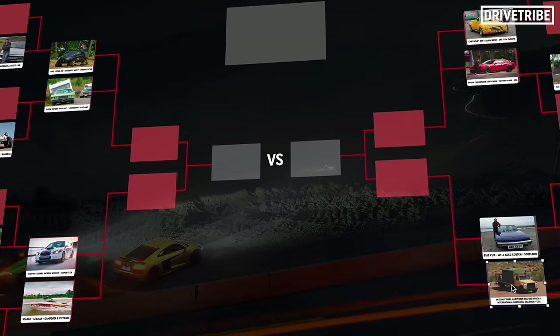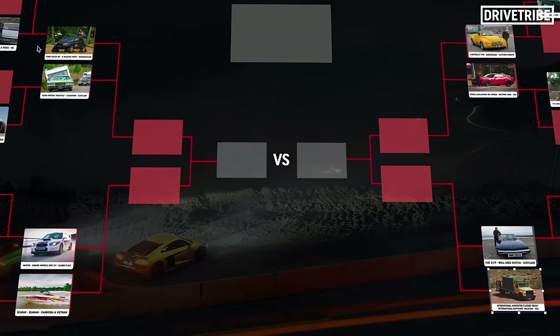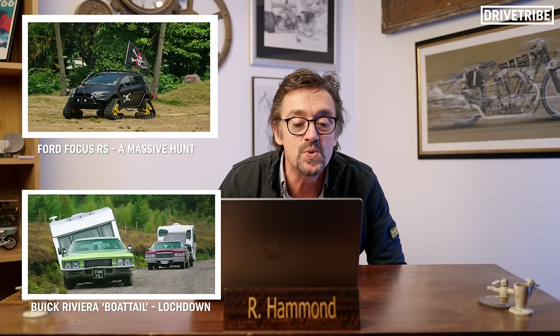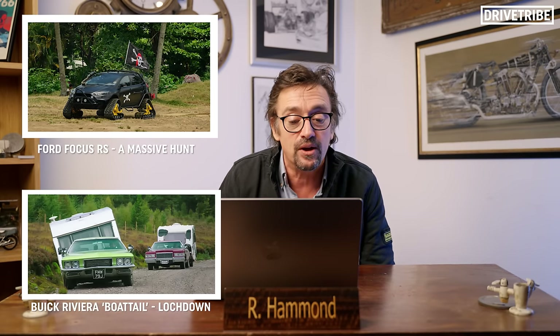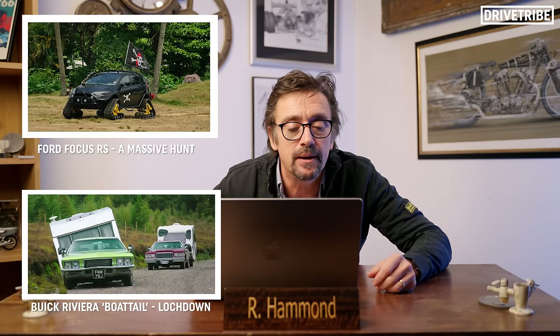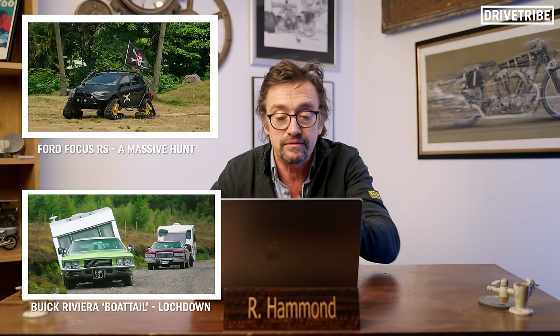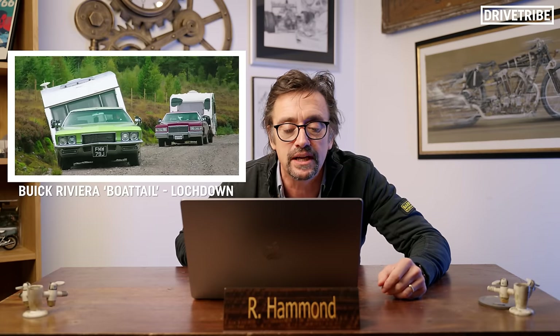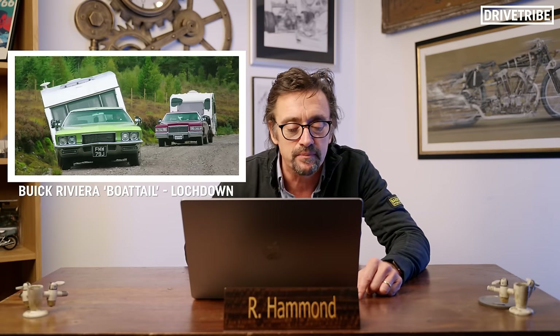We're into the semi-semi-finals, the next stage. Ford Focus against the Buick Riviera Boattail — the Buick goes through because it's actually a magnificent car, even if nobody else liked it. Then Subaru against the boat — well, that's Martin, isn't it? Scooby-Doo. There you go, Martin.